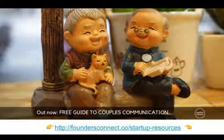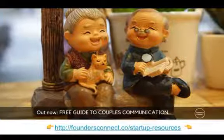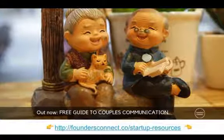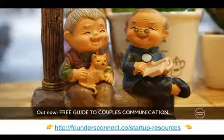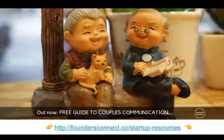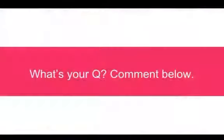The guide is now live on our website. If you want to go check it out, we have a free guide to couples communication — the link is on the screen, you might want to screenshot that. Cindy can drop it in the chat as well. There you go — the link is coming to you right now.